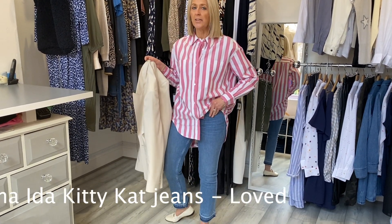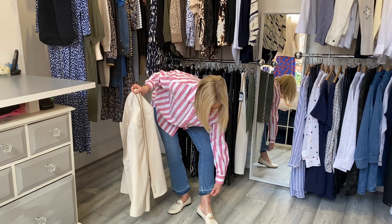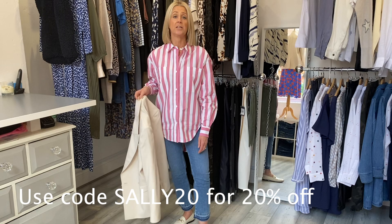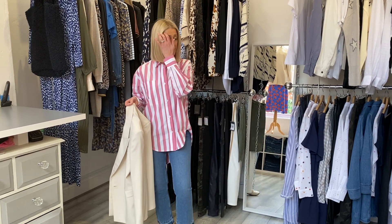On the bottom half we've got the Donna Ida Kitty Cat jean. They are ankle length with a sort of faded bit on the bottom — it's a distressed look, it looks like it's been turned up and turned down. It's a really lovely summer weight denim with pockets on the back, and obviously all of Donna's jeans are a great fit and they're definitely worth trying.